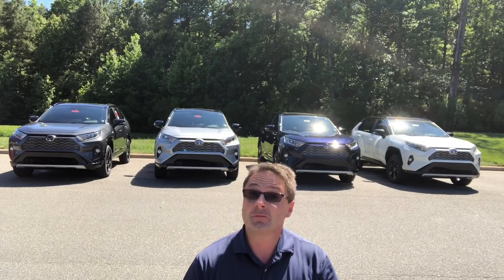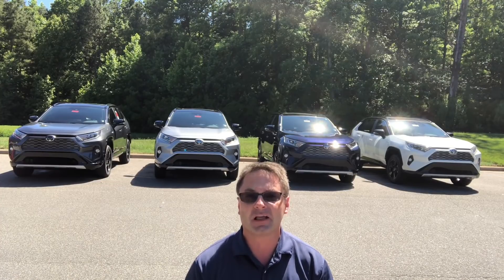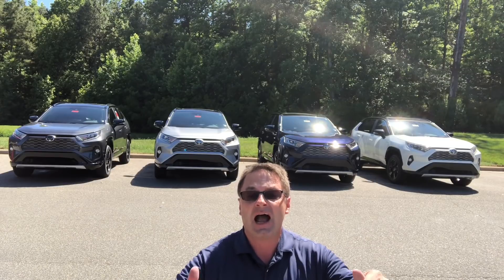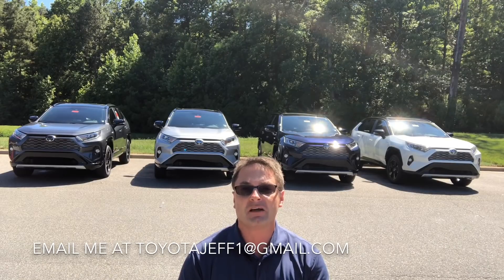If you didn't get that joke, you might also not get a RAV4 XSE hybrid. They are so hard to find. It's the hottest vehicle on the planet right now. People are waiting one to four months to get these. I happen to have all four colors here. If you want one, email me at toyotajeff1 at gmail.com.